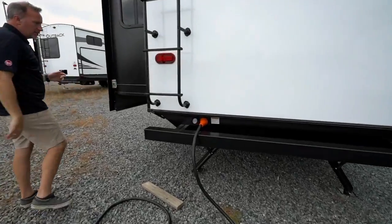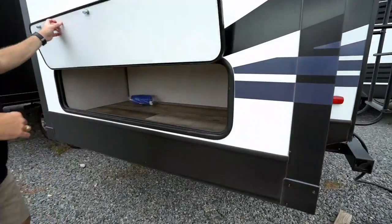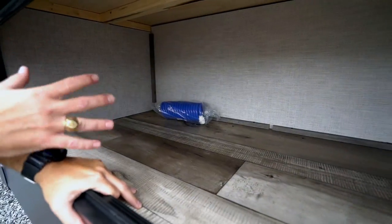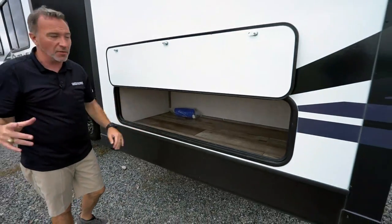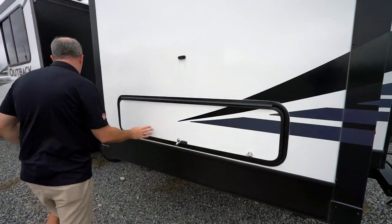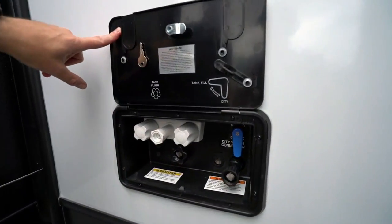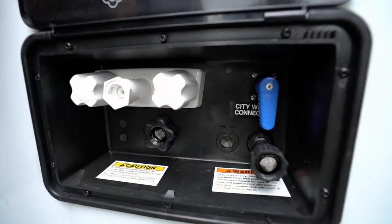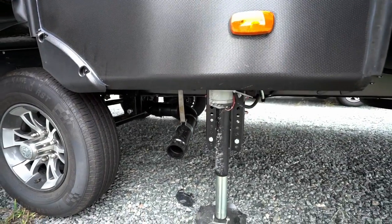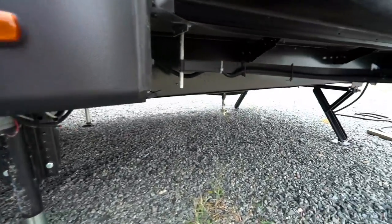Got some exterior storage — great for the dirty stuff, like wet gear from the beach or muddy hiking clothes, so you're not tracking it into that beautiful camper. Docking station here with city water connection, tank vent, black tank flush, and external connection if needed. Termination handles are underneath — you'll see the black tank and gray tank, labeled termination, plus the low point drain on the right.